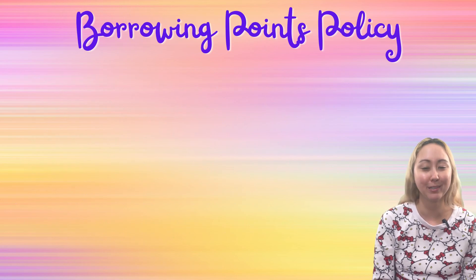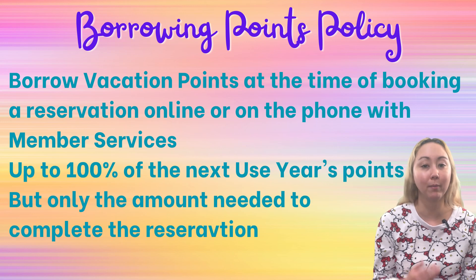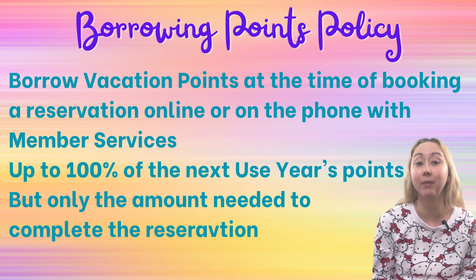There certainly are rules around borrowing points. Let's go over some aspects of the policy. First, you cannot pre-borrow points — you have to borrow points when you are booking your vacation, either online or by calling member services. You are able to borrow up to 100% of your next use year's points if you want. However, you are only allowed to borrow the amount of points you need to make your reservation.